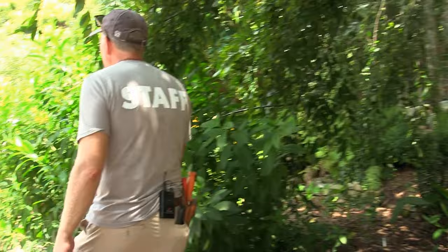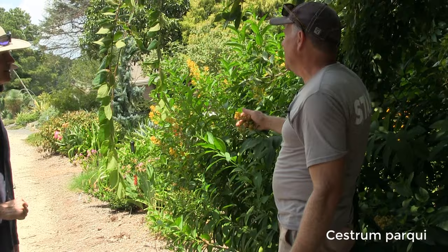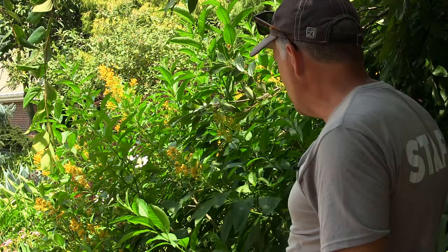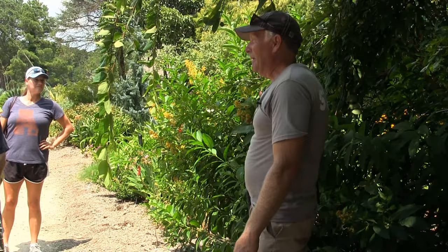This is Cestrum parqui from Chile — called Chilean jasmine or bush jasmine. The flowers smell incredibly sweet at night — it's another moth-pollinated species — but have no odor during the day. What I want you to smell is the leaf. Think Jif or Peter Pan. Just like peanut butter, isn't it? This plant is in the same family as tobacco. Those chemicals that make it smell like peanut butter are there to protect the plant from herbivory.